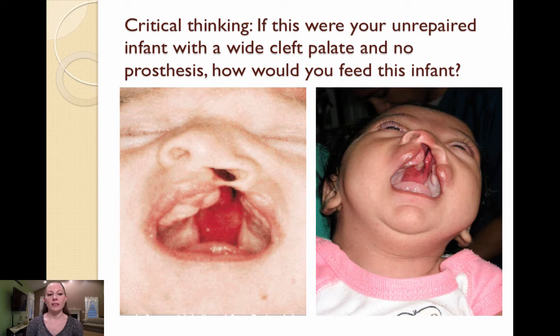This slide relates to your next activity. Think about how you would feed an infant with an unrepaired, wide cleft palate and no prosthesis to cover the opening. What technique might you use that was not already mentioned in this lecture?